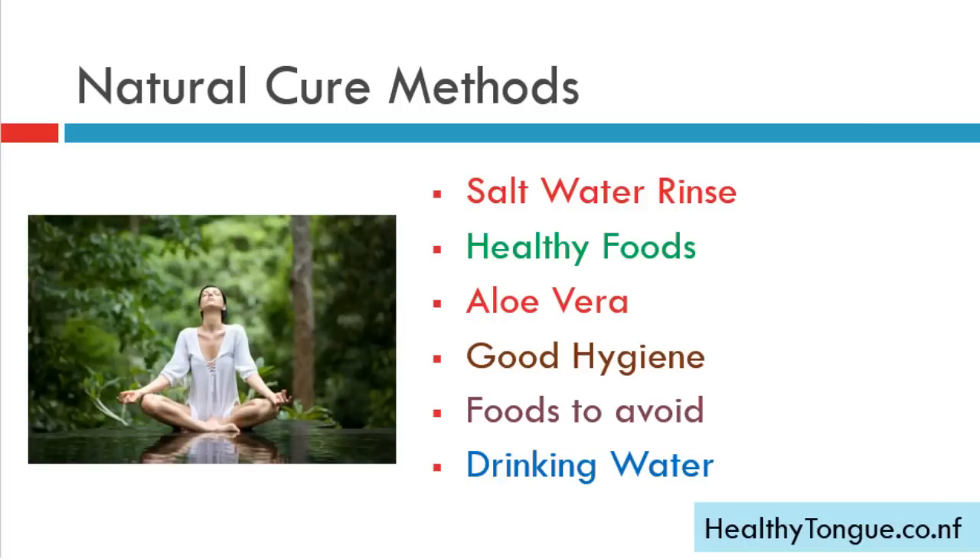Now let us discuss some natural cure methods for geographic tongue. These will not only help cure the condition but also provide instant relief from inflammation and pain. These include salt water rinse, healthy foods and foods to avoid, treatment with aloe vera, maintaining good hygiene, and the benefits of drinking water.